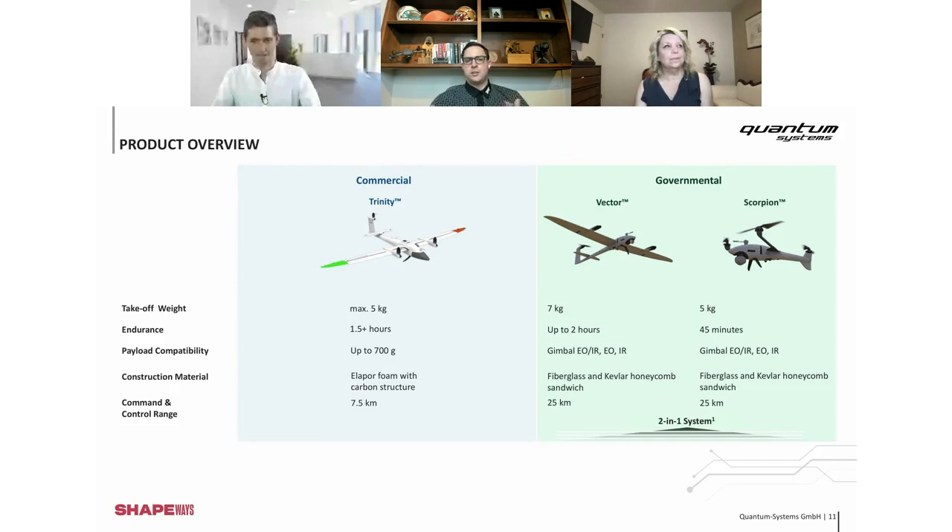You're essentially getting two different types of drones when you buy the Vector Scorpion. You can always decide to buy just one, but we would suggest buying both because they work very well in different fields. That's when you can decide to use both of them.